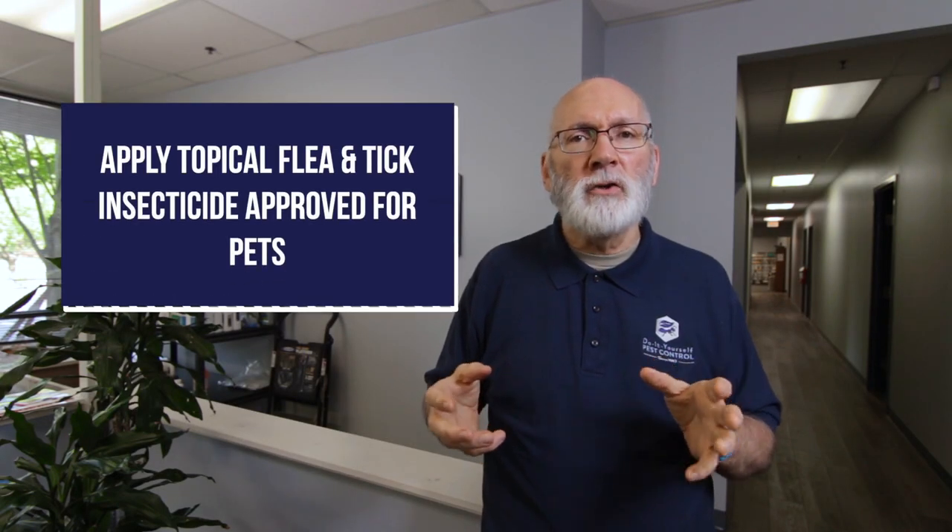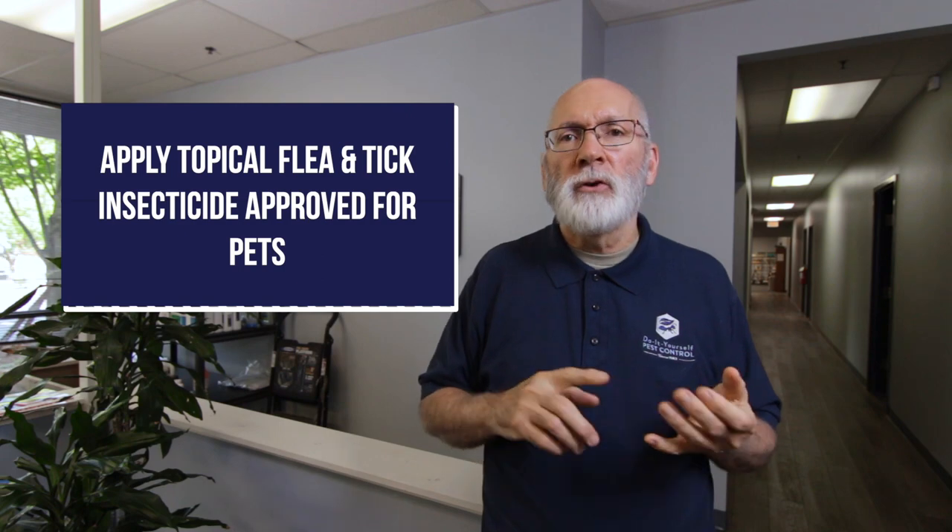You're going to need to treat the dog with an approved insecticide that's used against fleas and ticks. You'll treat the inside with inverted aerosols, or my favorite, aerosol sprays that can be used against fleas and ticks.